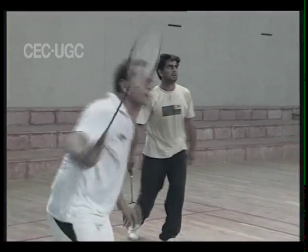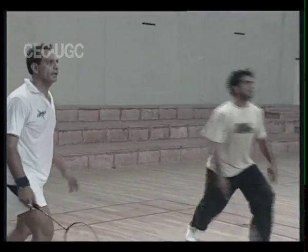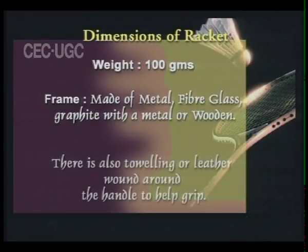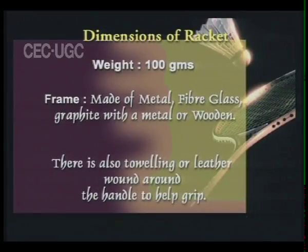The racket weighs 100 grams. It is made of either metal, fiberglass, graphite with metal, fiberglass, or a wooden head with the strings made of natural or synthetic gut. There is also toweling or leather wound around the handle to help with grip.